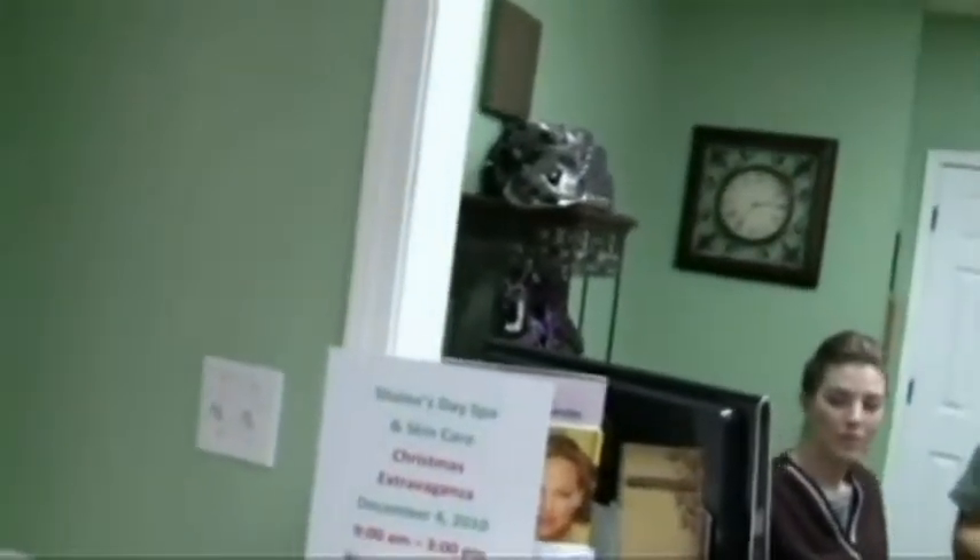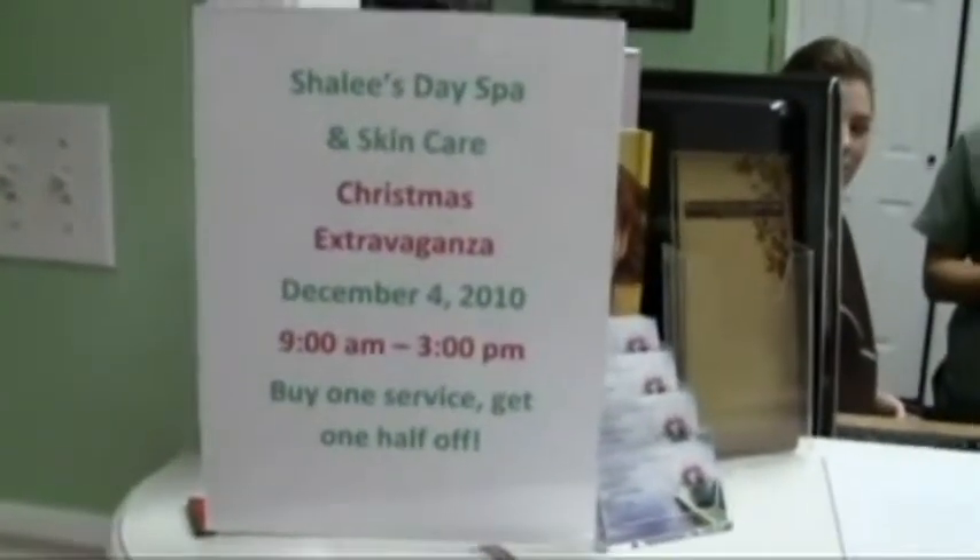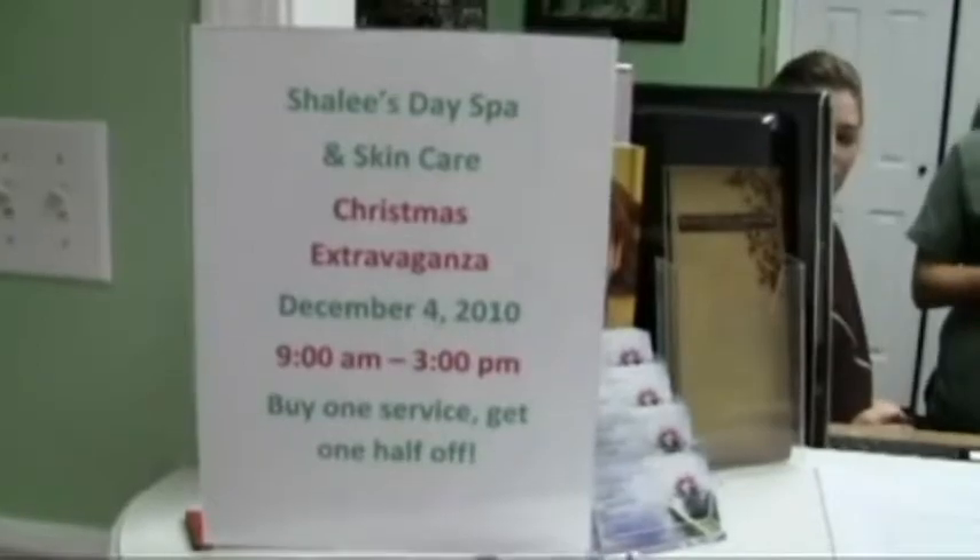And what's the number? 501-941-2321. For great ideas on the holiday gift guide, guys and girls, come in. December 4th we're going to have our Christmas extravaganza, 9 to 3. All our services are buy one, get one half off. Merry Christmas!